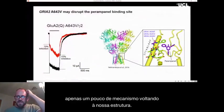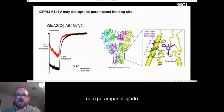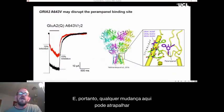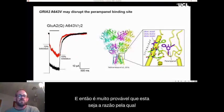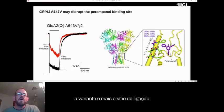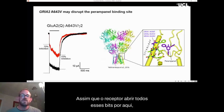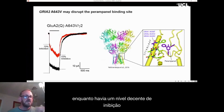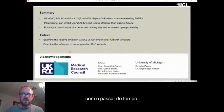Going back to our structure, there's a structure of the receptor with perampanel bound, and the site of the A643V variant is immediately adjacent to the perampanel binding site. Any change here is likely to disrupt the perampanel binding site, which is very likely why perampanel was less effective against the variant. Furthermore, the binding site only looks like this when the receptor is closed — as soon as the receptor opens, these residues move and perampanel can no longer bind, which probably explains the decreased inhibition over time especially in the presence of the TARP.